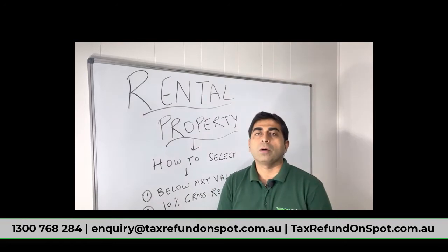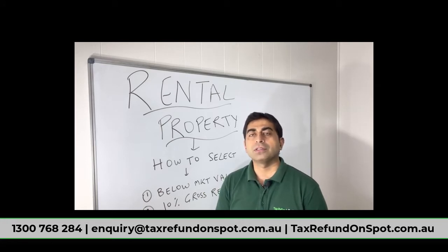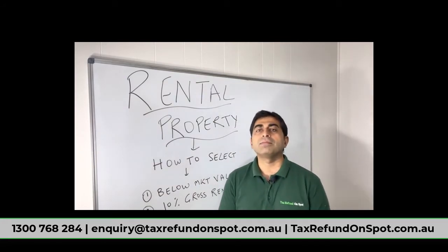Hello everyone. The topic for today is rental property — how to select one. If you are buying your first rental property and you do not have any experience, I can give you just two main factors which you should consider. We are not financial planners, we can't give you any financial advice. This is my personal opinion, and it is up to you.